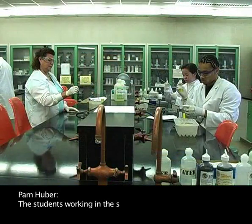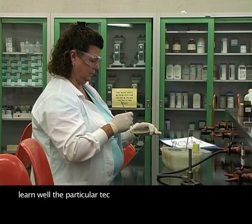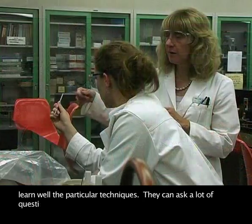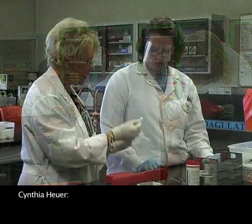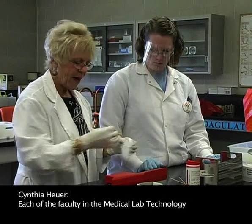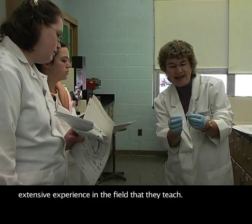The students working in a small laboratory setting really learn well the particular techniques. They can ask a lot of questions. We are always there to guide them. Each of the faculty in the medical lab technology department has extensive experience in the field that they teach.